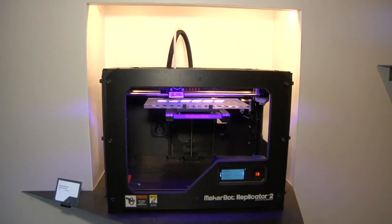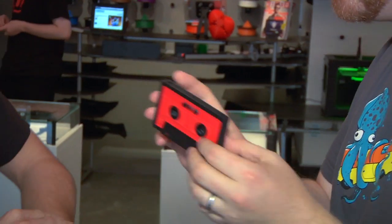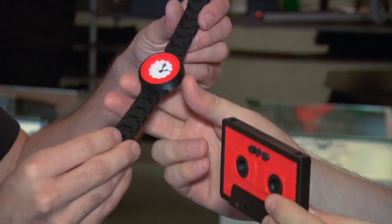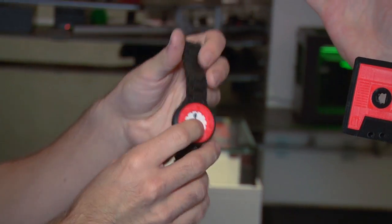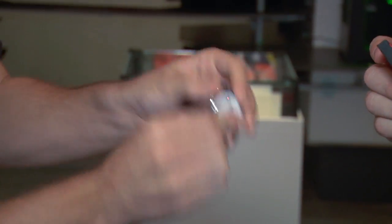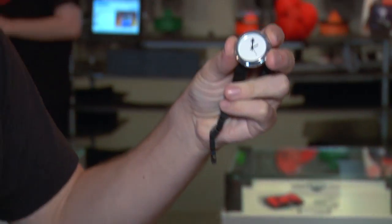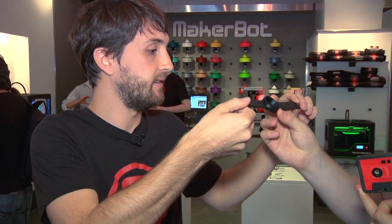We're here at the MakerBot store, and in addition to buying a Replicator 2 — which is on sale now — you can also buy stuff that the designers have printed on replicators. We've got the mixtape, of course, and we sell these great watches. The watch links are mostly all printed as one piece — it's a timepiece that just pops in, and this piece all prints at the same time, fully connected.